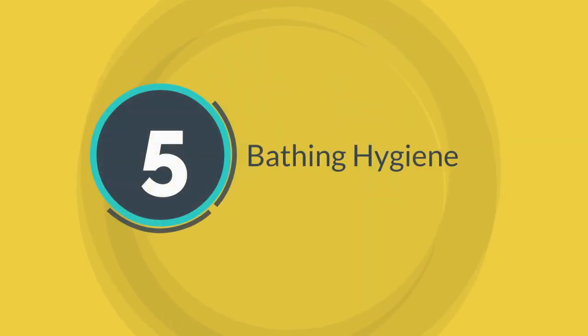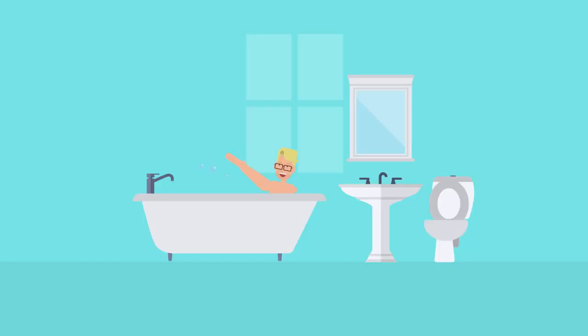Bathing Hygiene: The best way to keep your child clean and healthy at all times is by giving them a bath regularly.